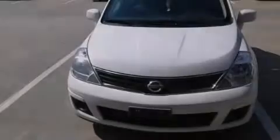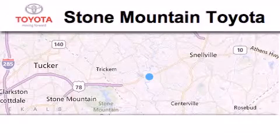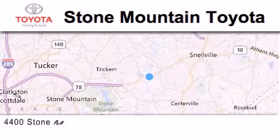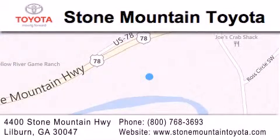We invite you to contact us today to learn more about this vehicle. Stone Mountain Toyota Scion is located at 4400 Stone Mountain Highway in Lilburn. Our goal is to exceed all of your expectations to ensure that you'll return for future visits.